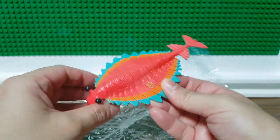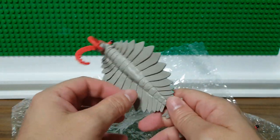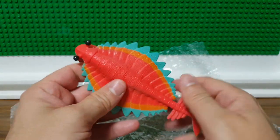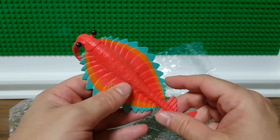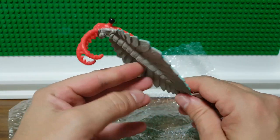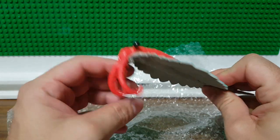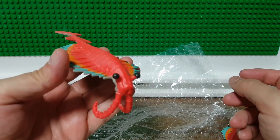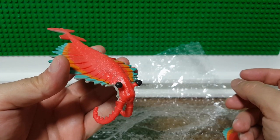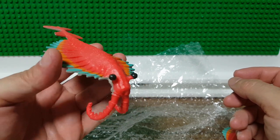One thing that's very interesting about this animal is when scientists first discovered it, they didn't realize what it was. They thought the body and the head were two different creatures, and they thought it was a type of sponge. I'm really impressed with this — it actually looks almost like something you would see in a museum or like a medical specimen.